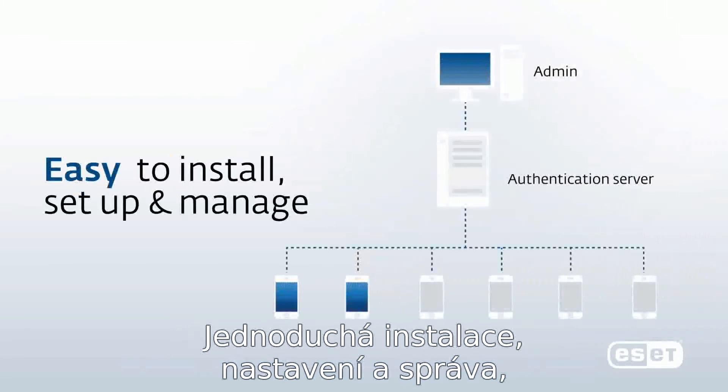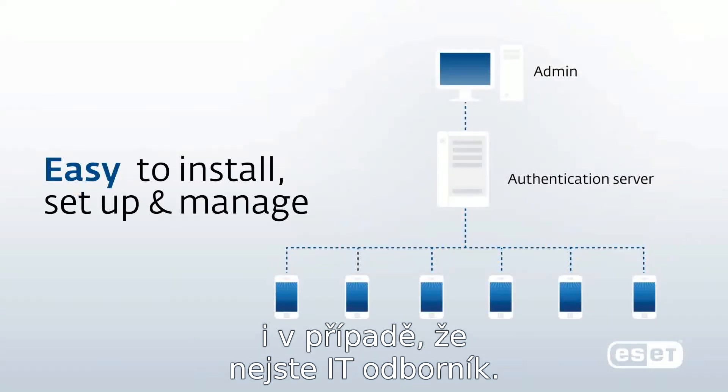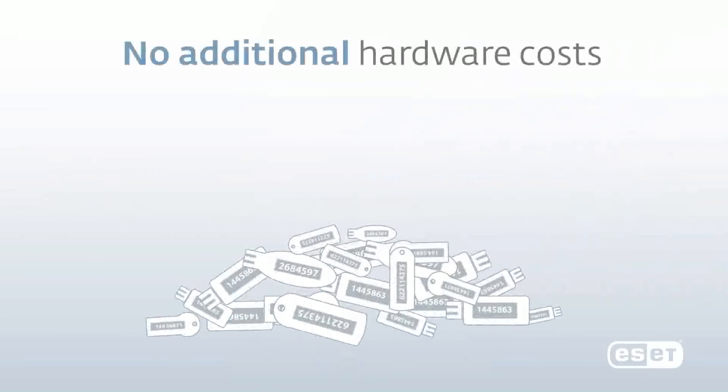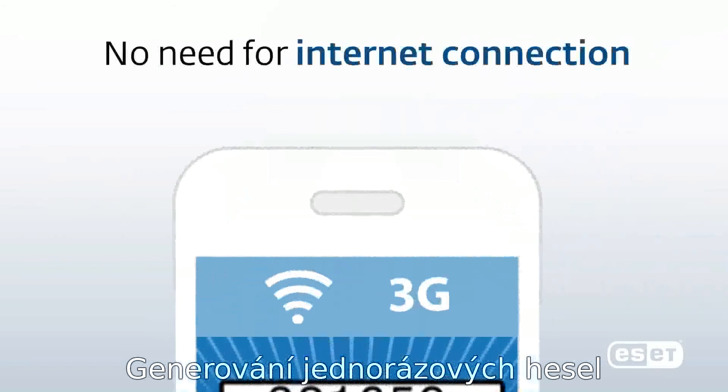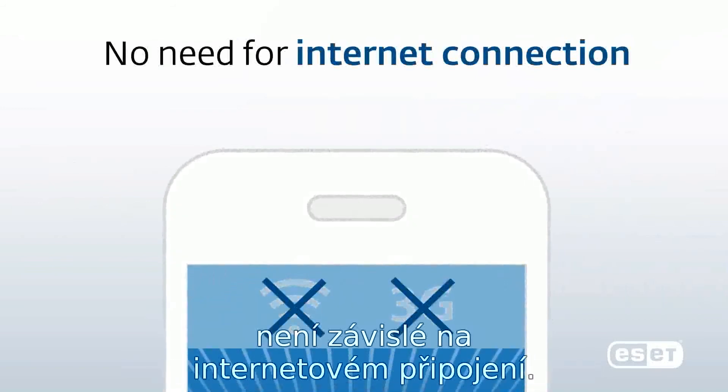Easy to install, set up, and manage, even if you are not part of the IT crowd. No hardware token, just a mobile phone. To generate one-time passwords, an internet connection is not required.